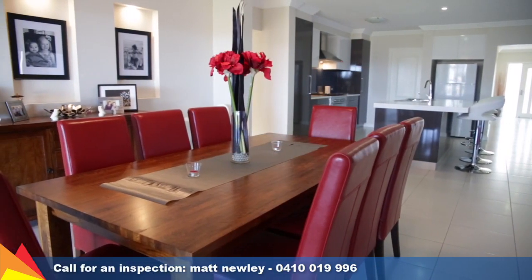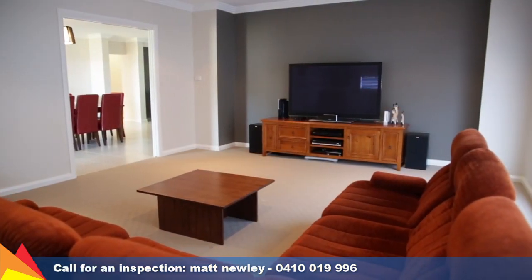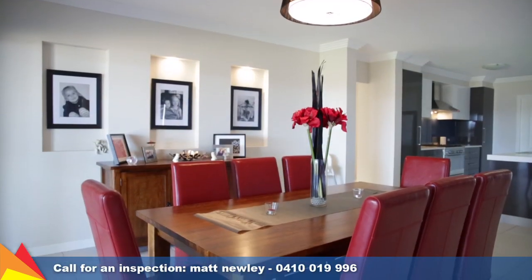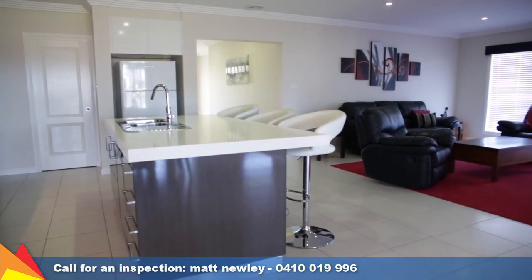The fresh modern decor has plenty of natural sunlight with a spacious open plan living and meals area, with a separate lounge or media room. The living and meals area is intelligently positioned close to the kitchen, great for entertaining guests.